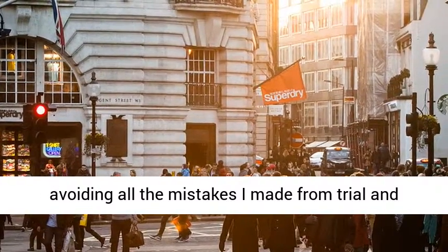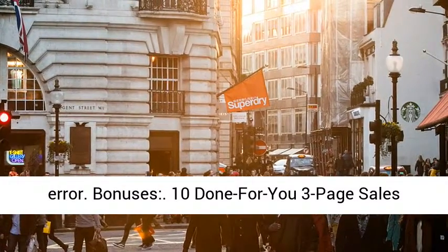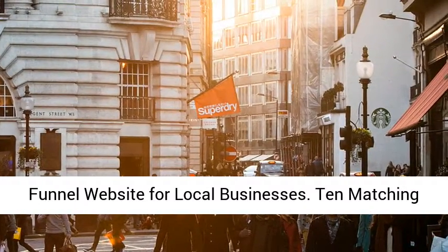Bonuses include: 10 done-for-you 3-page sales funnel websites for local businesses, 10 matching done-for-you lead magnets, and 10 matching done-for-you video sales letters.